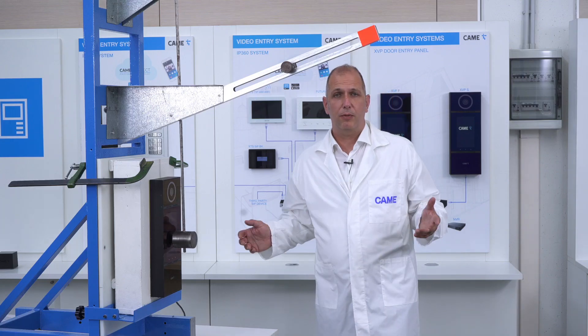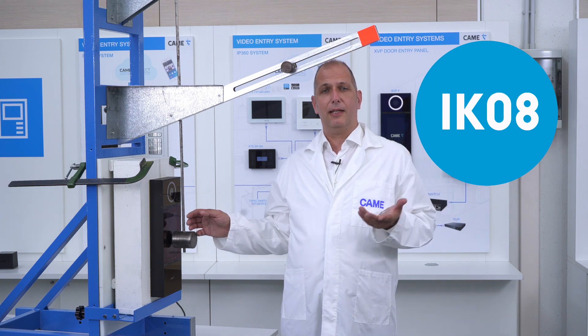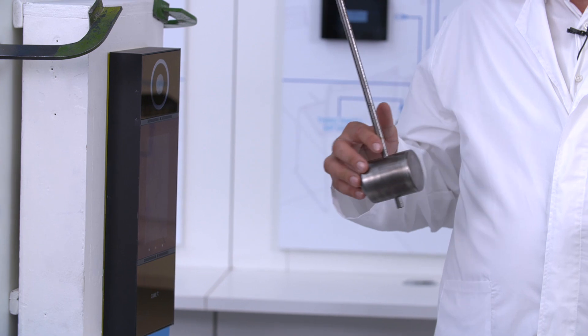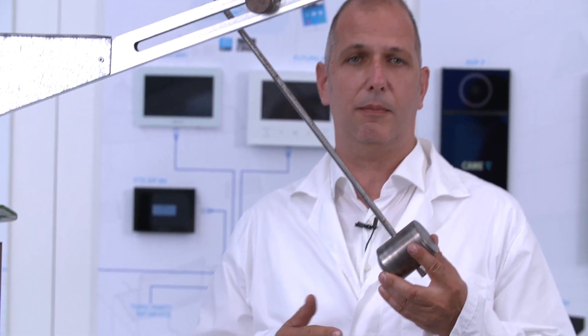One of the most important tests to get the IK08 certification is the pendulum test, which simulates the impact of a 1.7 kg object that hits the product with 5 joules of energy.